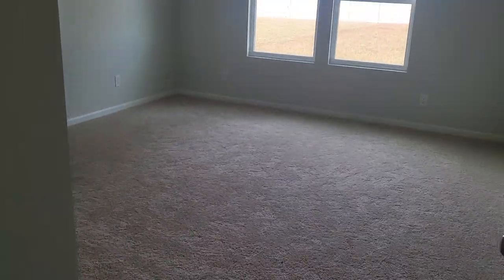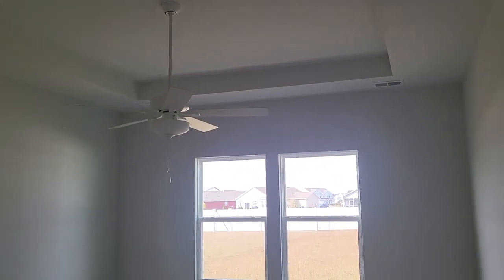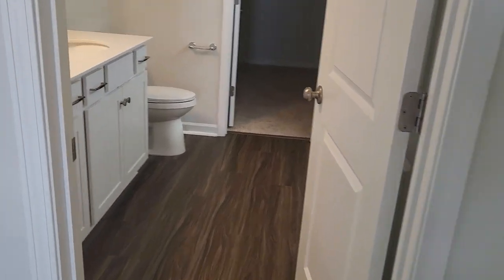Back inside into the master bedroom. Good size closet on the back side.